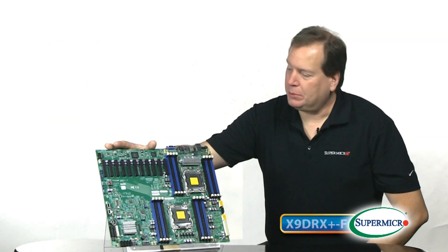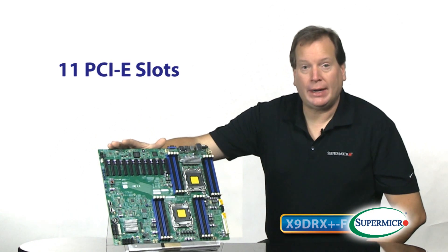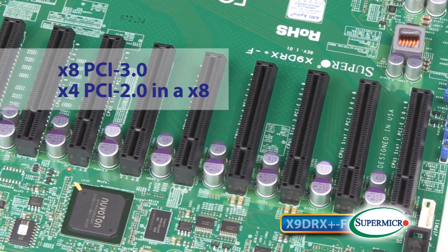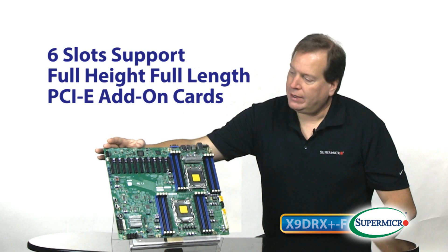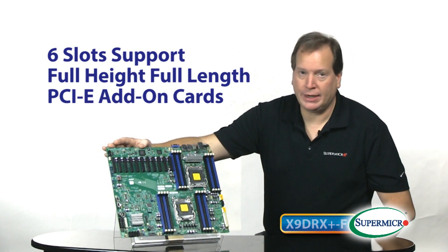One of the outstanding features of this board is it features 11 PCIe slots, 10 of which are x8 PCIe 3.0 for ultrafast IO, and the last slot is a PCIe 2.0 x4 in an x8. The first six slots can support full height, full length PCIe add-in cards.